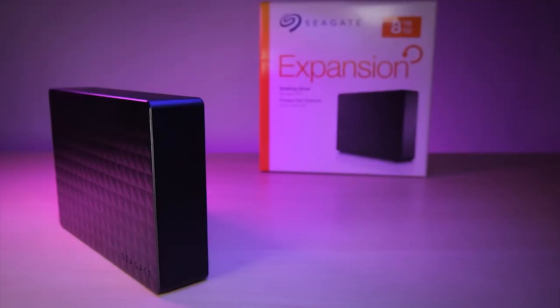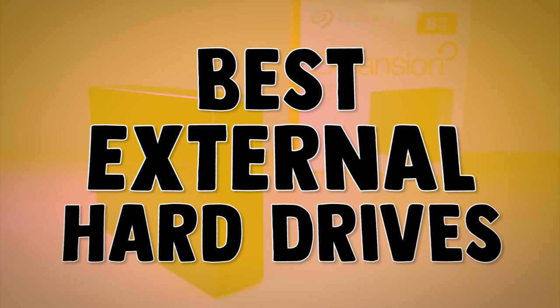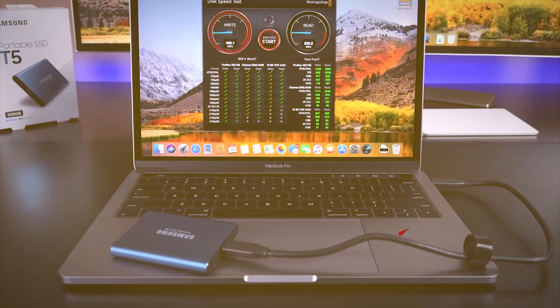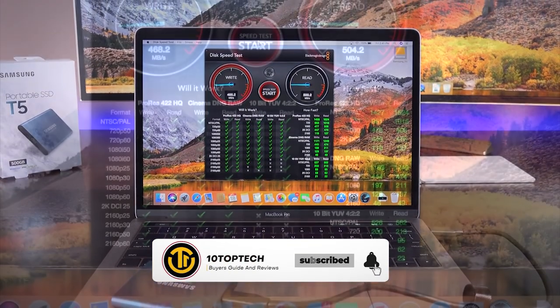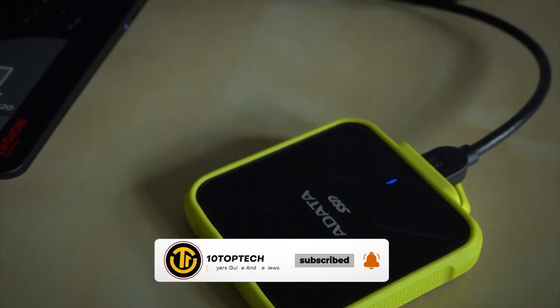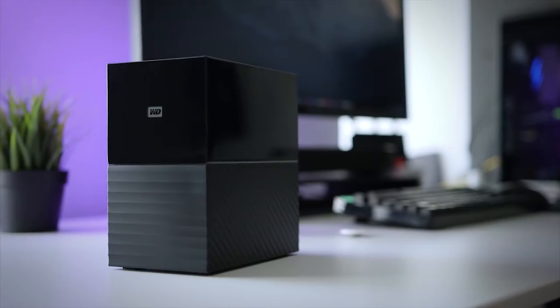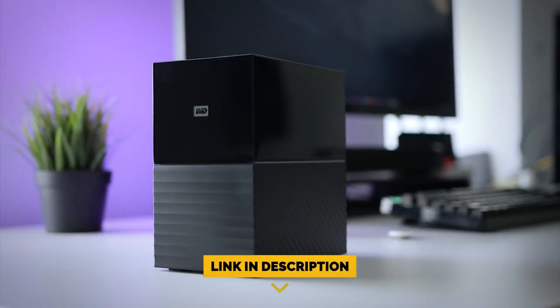Stay with us until the end because you will not want to miss our number one pick as we count down the eight best external hard drives in 2020. Before we begin, be sure to like the video and subscribe to the channel for more informational list-related content. Don't forget to ring the bell so you don't miss any new lists, and you can find a link to all the options on our list in the description down below.